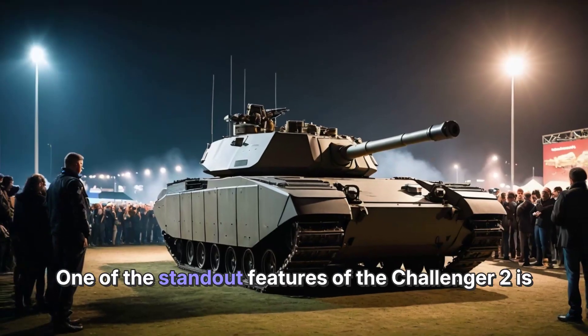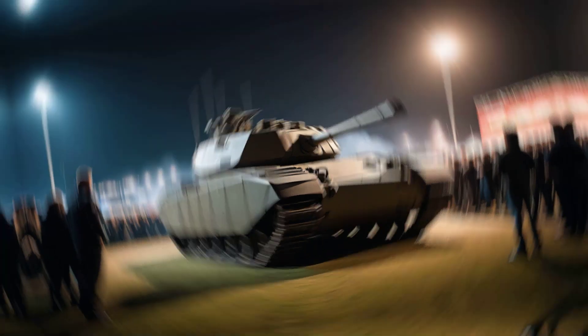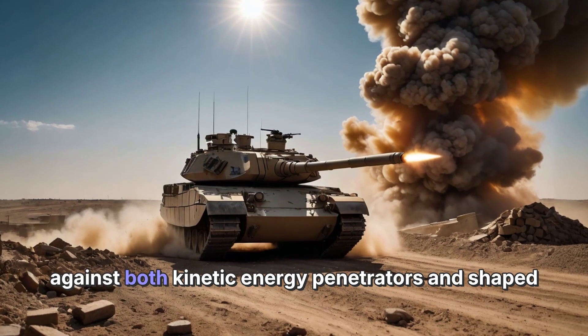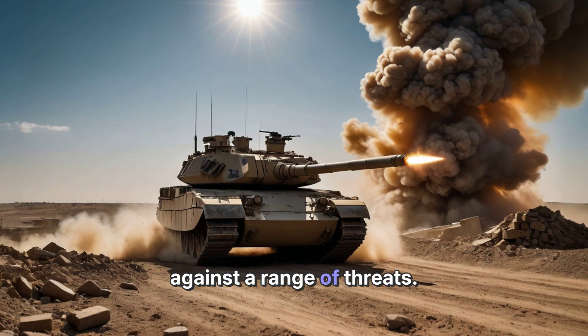One of the standout features of the Challenger 2 is its Chobham armor, recognized as one of the most effective tank armors in the world. This composite armor provides superior protection against both kinetic energy penetrators and shaped charges, making the Challenger 2 incredibly resilient against a range of threats.